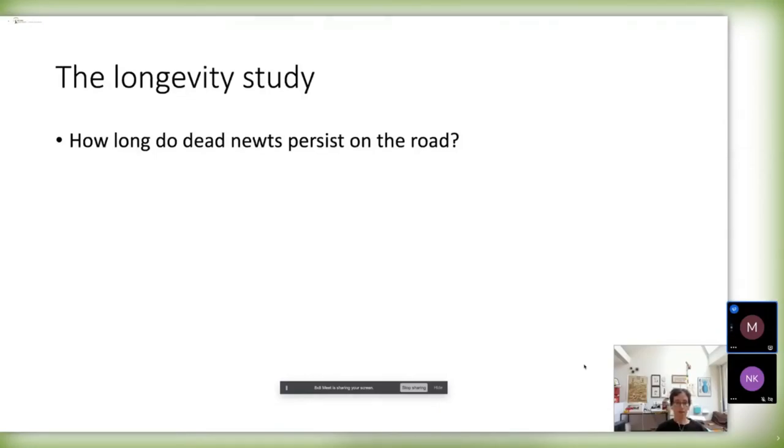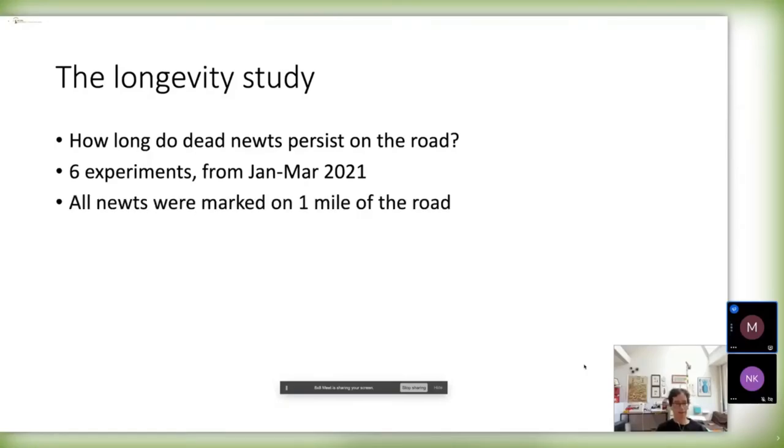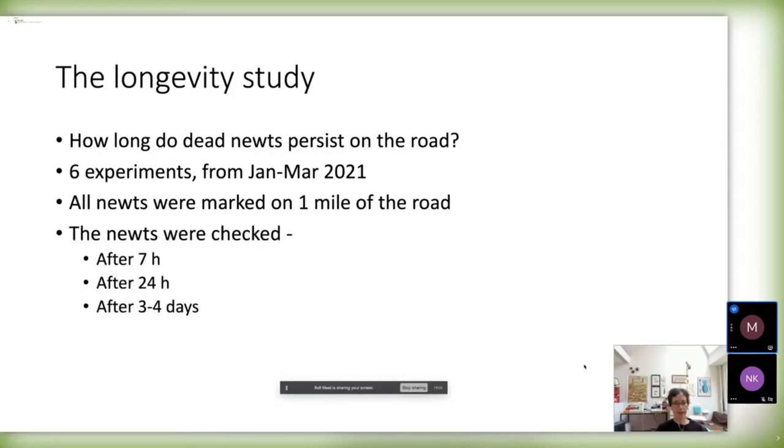Another study we did last year was something we call the longevity study, where we tried to determine how long the newts persist on the road after they die. Since we survey once or twice a week, we don't know how long they actually stay there. We did six experiments, marking all the newts we found with flags, then checking them after seven hours, 24 hours, and again after three or four days. We repeated this on rainy weeks and dry weeks to see the difference.